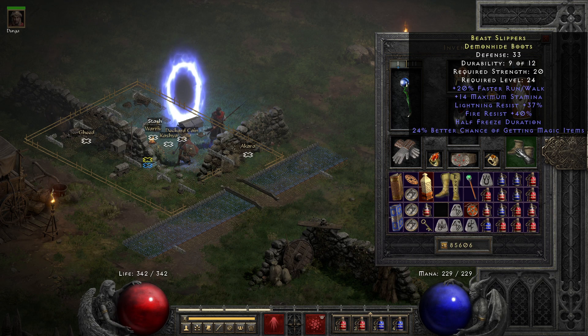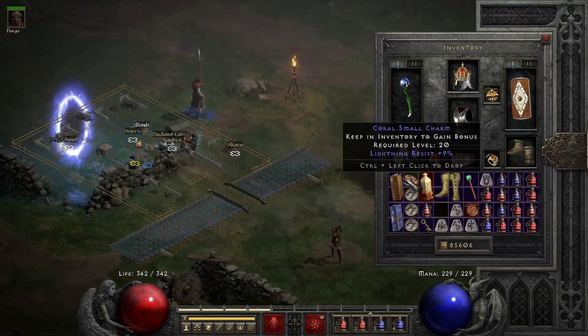These shoes are my favorite shoes. I'm still using them at level 88, and I don't know when I will replace them. LOL.